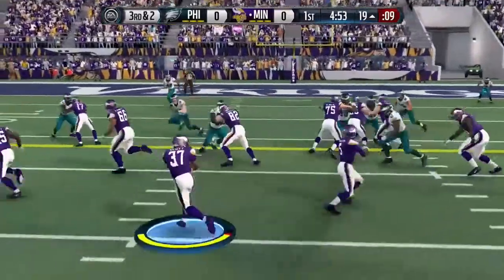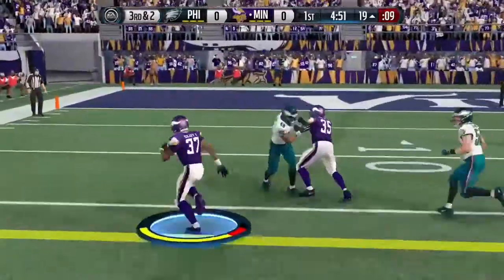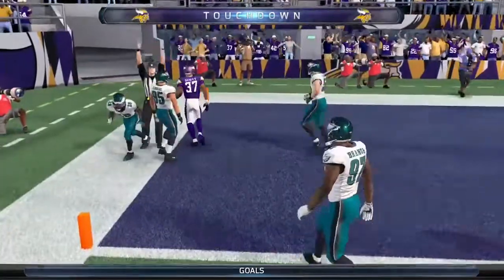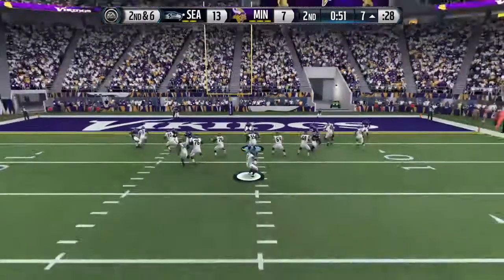Third down and two. Toss to the outside. What a first series — touchdown! Wilson's completed his last six passes.